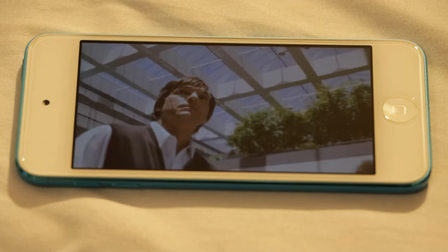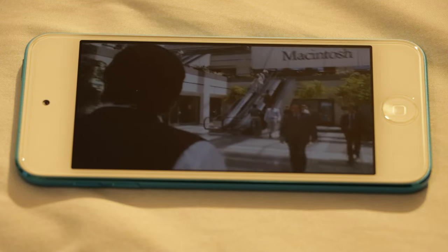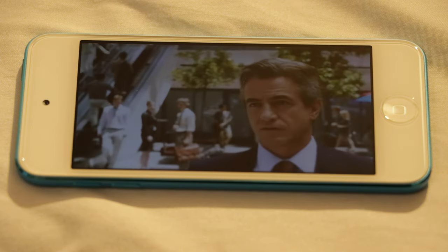The new, larger display had the same 1136x640 resolution as the then-flagship iPhone 5, which was translated into a pixel density of 326ppi.